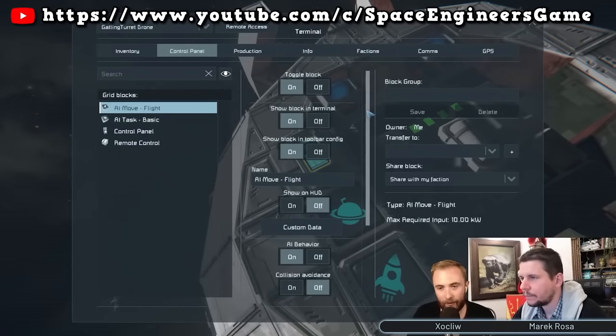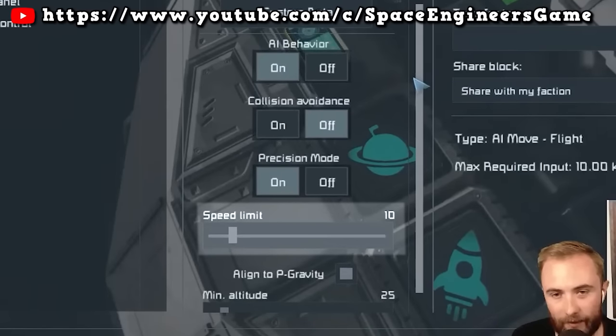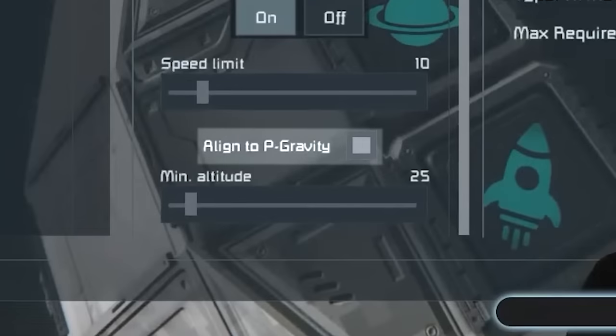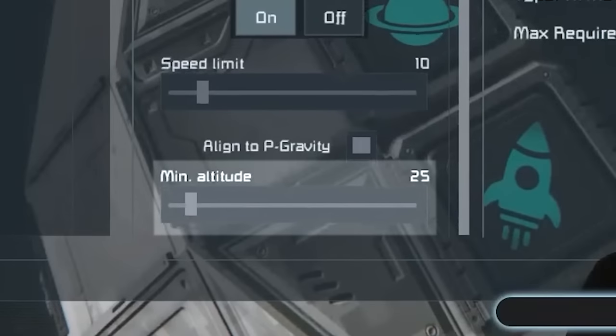The AI move-flight controls the movement of drones, specifically flying. It has options to control the maximum speed of drones — anywhere between 0 and 100. There's an option to align to P-gravity, which is planetary gravity, to make sure the drone stays upright in a gravity field, and you can also control the minimum altitude, which is how close the drone will fly to the ground.